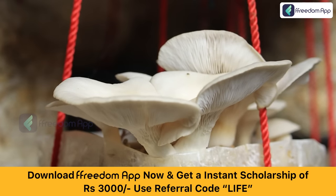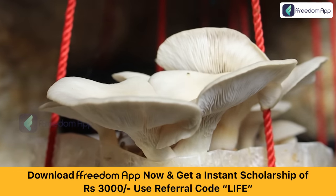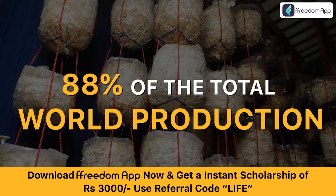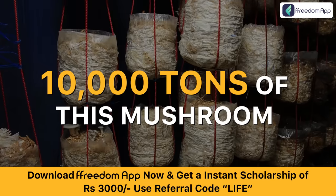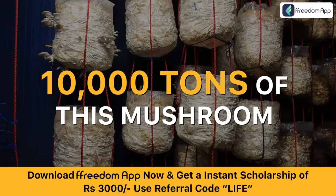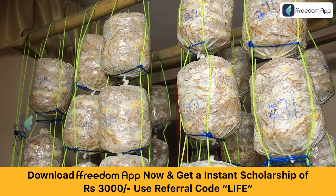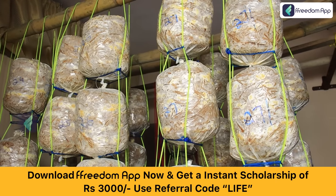Oyster mushroom is the third largest cultivated mushroom in the world. China alone contributes 88% of the total world production. At present, India only produces annually 10,000 tons of this mushroom, which means demand is very high and supply is very low.